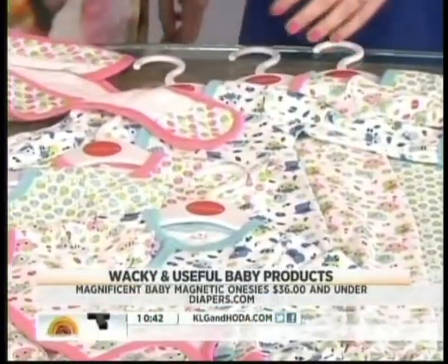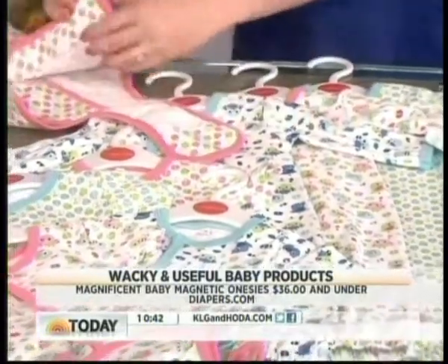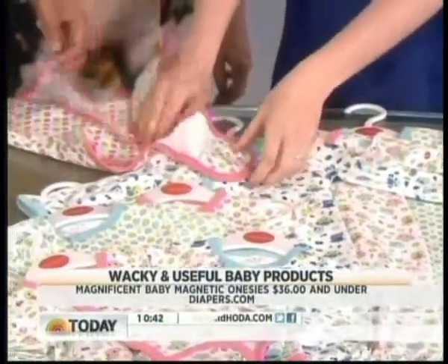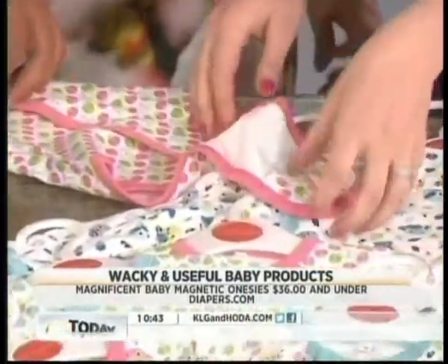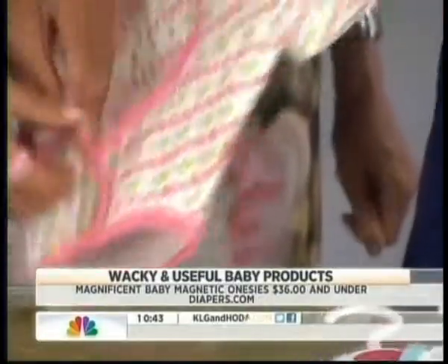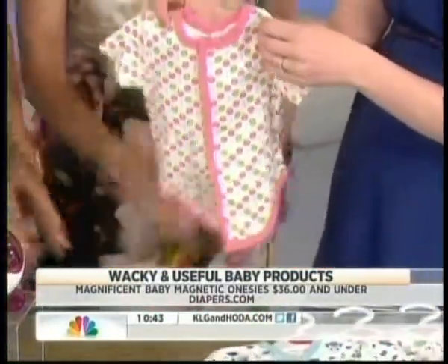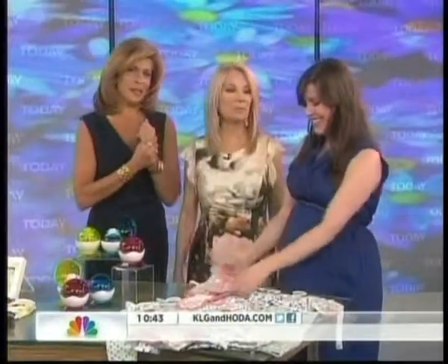This is really fun — it's a magnetic onesie, this is Magnificent Baby. It has magnetic clips inside, so instead of having to worry about lining up all those snaps, it's all magnetic. It stays on well — very easy on. And you can wash and dry this; it won't demagnetize even after heavy loads.